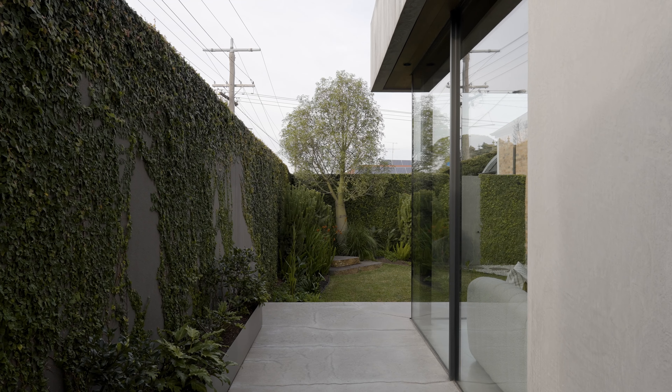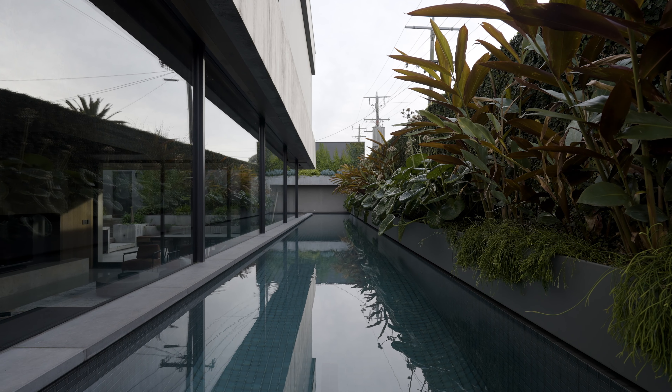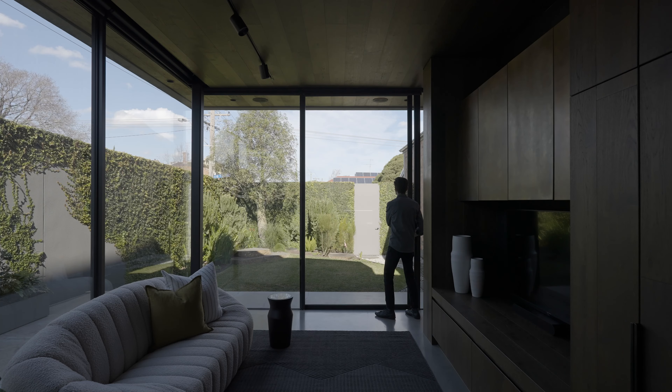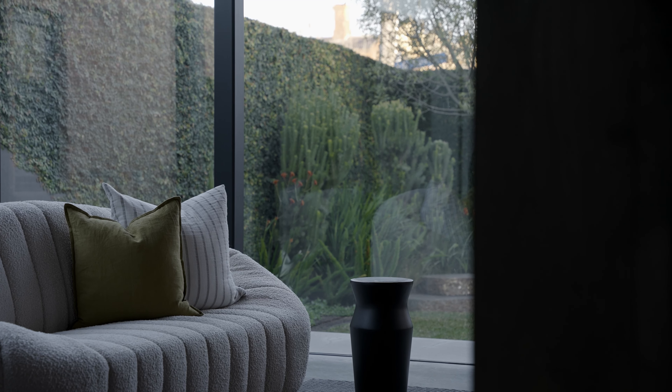The architectural approach to this project stemmed from the client's brief — a very strong brief to have a private sanctuary, a house that was really immersive, something that really envelops them. So it was so much about creating the right experience and the right kinds of spaces, so that they could live in the house they'd always envisaged.